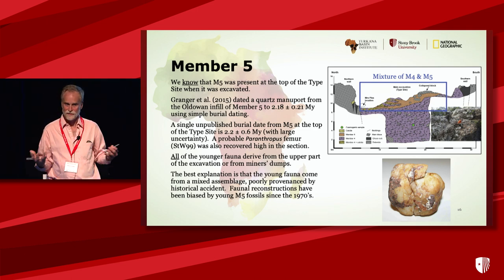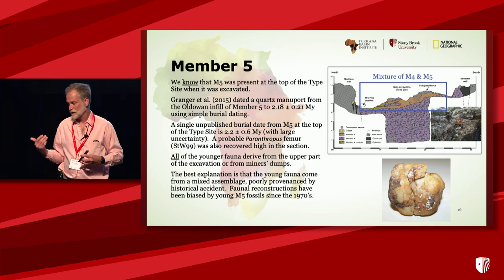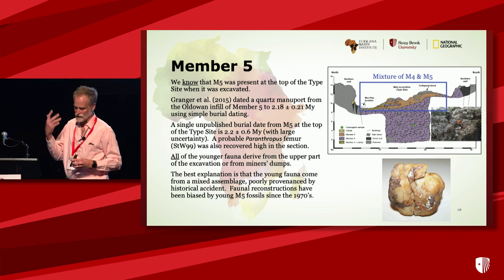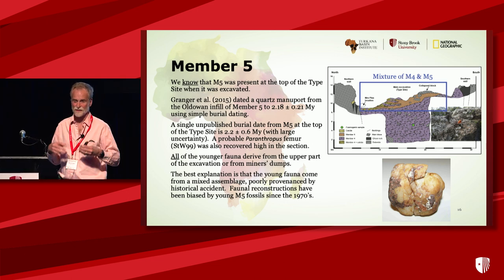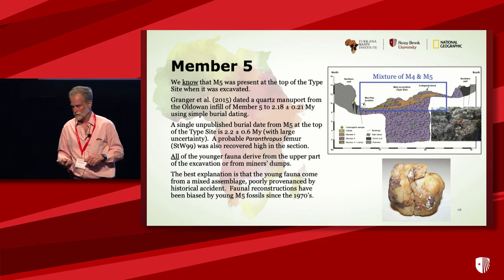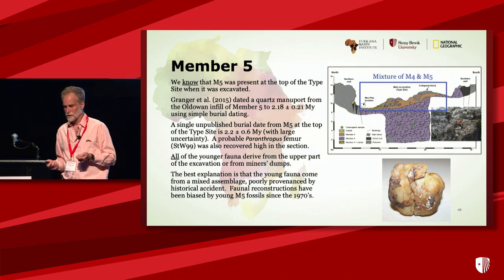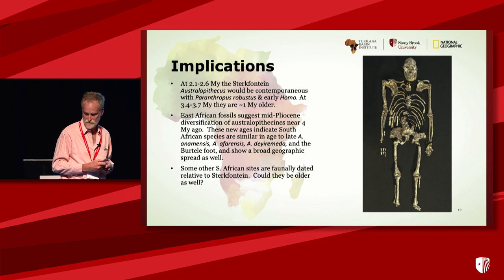There is a probable Paranthropus femur identified by Ron Clark that came from the top of that site. We believe the best explanation is that all of the young fauna come from member five, which we know existed at the site. This has been biasing the faunal comparisons since Elizabeth Vrba's fantastic work from the 1970s.